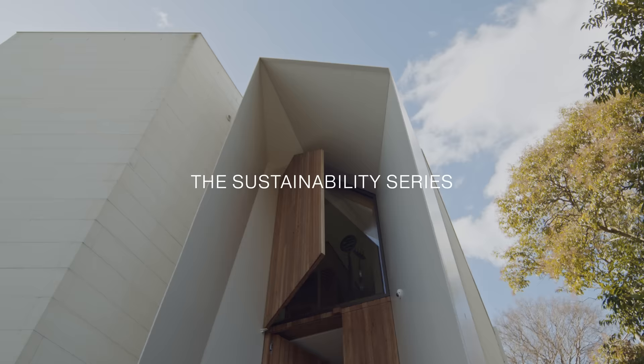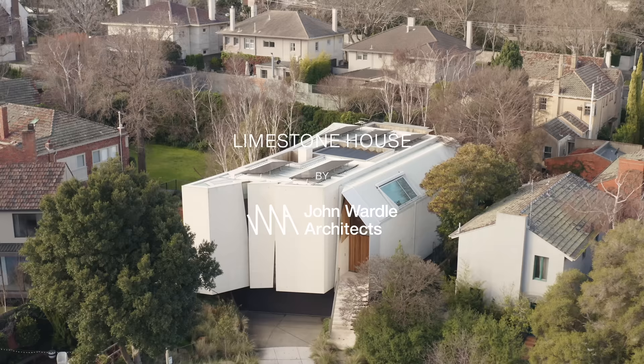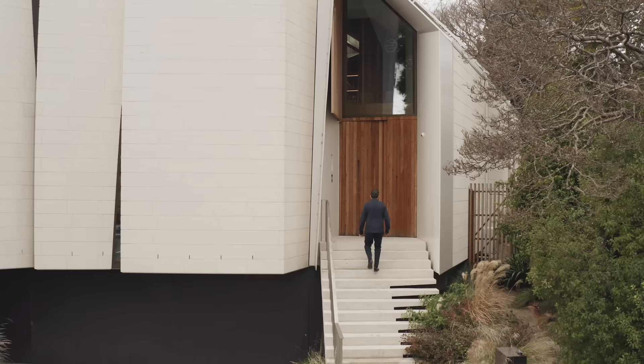Sustainable design is about being able to achieve beautiful living or working environments where the buildings really have a very low impact on the environment. Zero emission houses don't need to look a particular way or some preconceived idea of what a green home needs to look like. I think it's very much up to the individual architect.